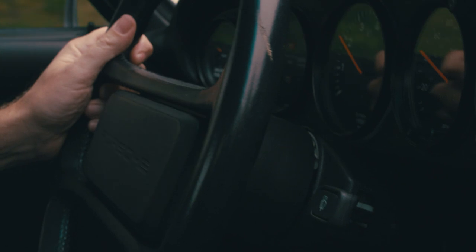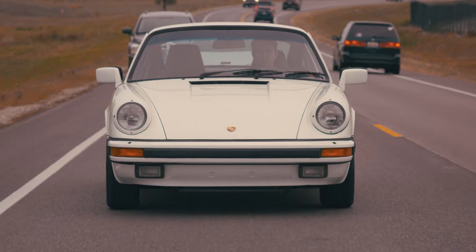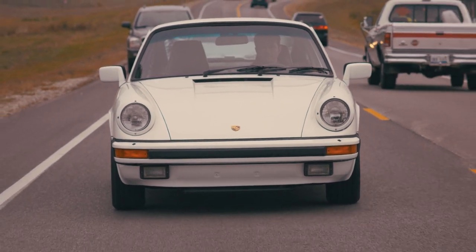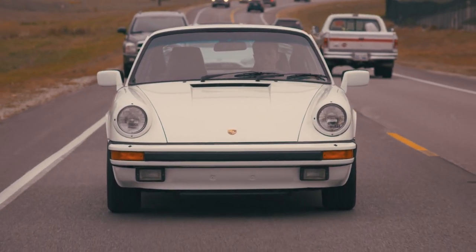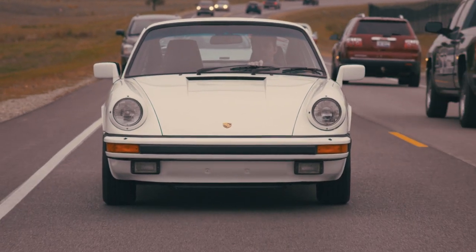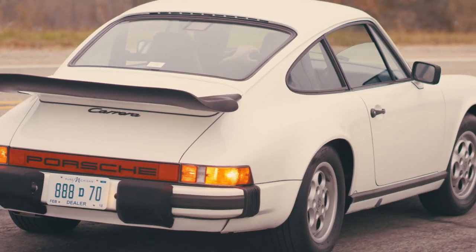Driving a 911 is unlike anything else. It's kind of like a go-kart — you feel every bump, you're completely in tune. The earlier models have no power steering; you have to know what you're doing to shift the gearbox. You're just part of the car. Starting it up in the morning it grunts, it groans, you kind of have to wake her up — driving the car is the experience.